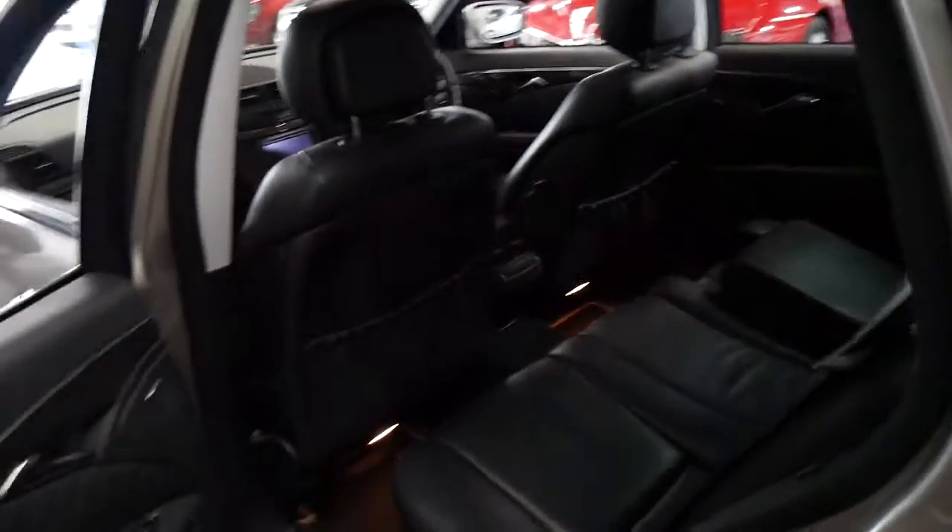It's got a nice set of Pirelli tyres. I have driven it — it drives beautifully, and these do have very good fuel consumption.